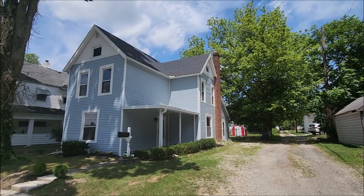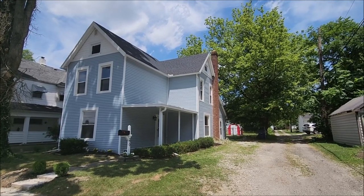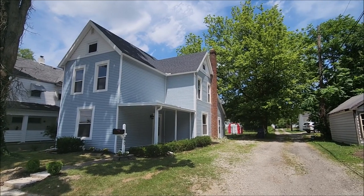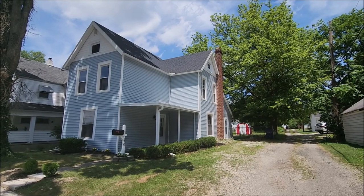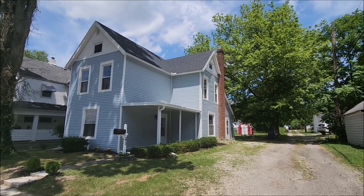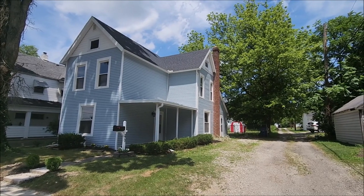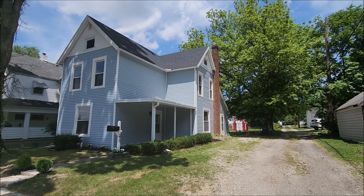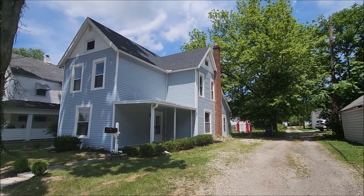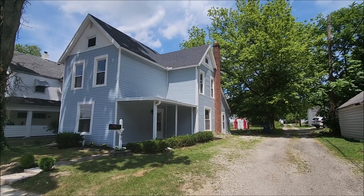Tons and tons of updates to this property. We got new roof, new siding, new windows, all new doors, updated kitchen, updated baths, all new flooring throughout the property including new carpet and new vinyl flooring. HVAC has been updated — move-in ready. Nothing left to do here but unpack.